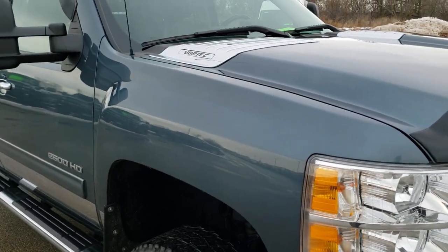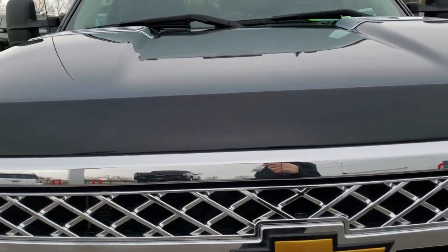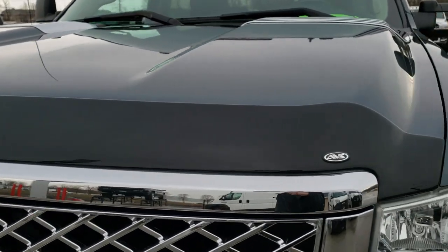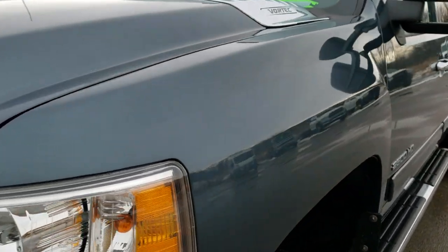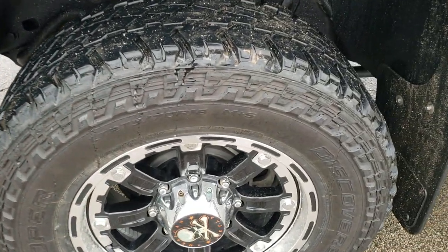This truck has the 6 liter V8 motor and has been fully safetied and inspected by our service shop. It has a fresh oil and filter change, all the fluids have been checked and topped off. This truck has been gone through mechanically 100% and is 100% ready to go.